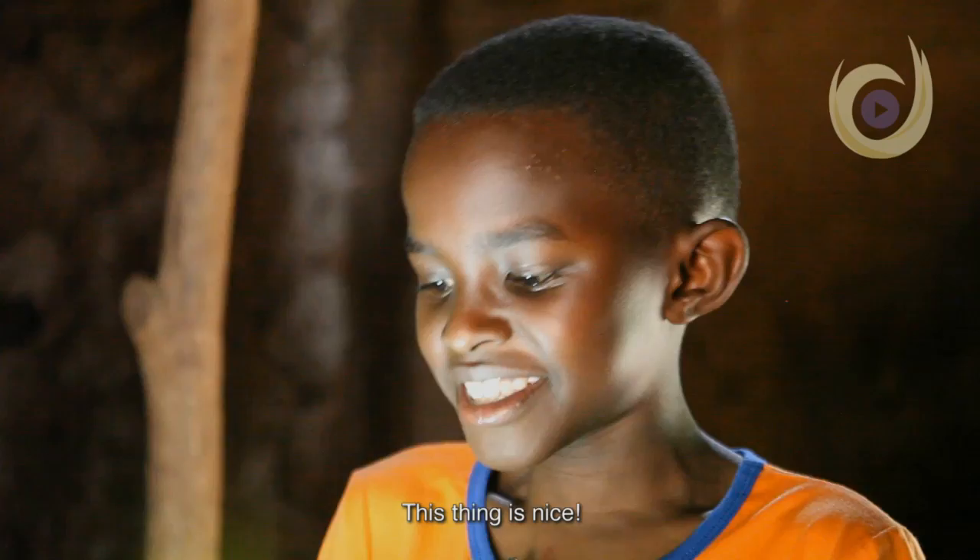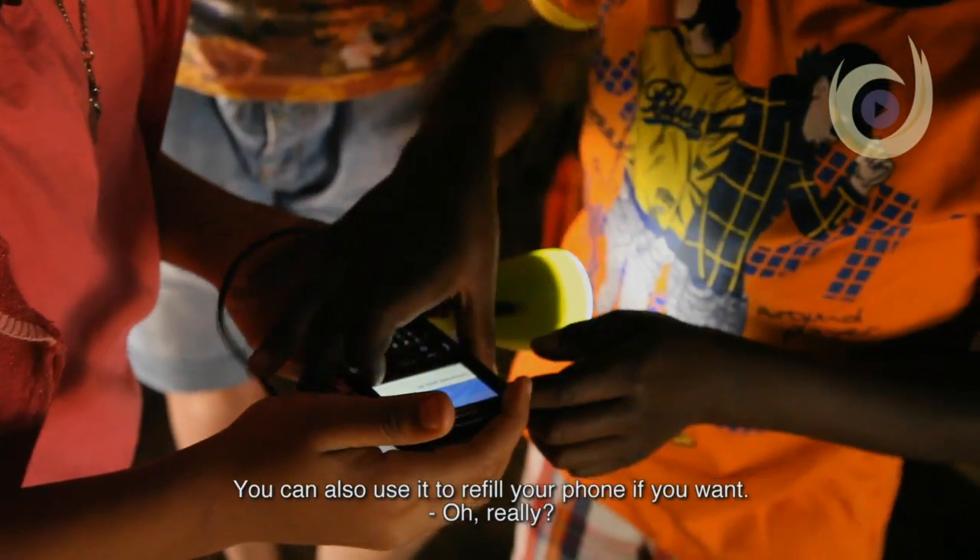So if you divide 30 kilojoules by five kilojoules, that's six hours. This thing is nice — you can also use it to refill your phone if you want.